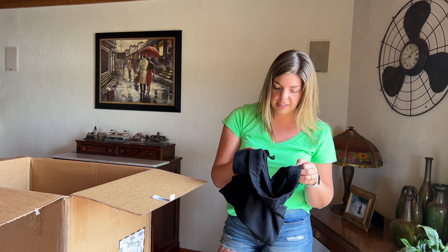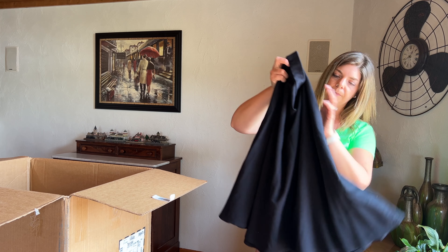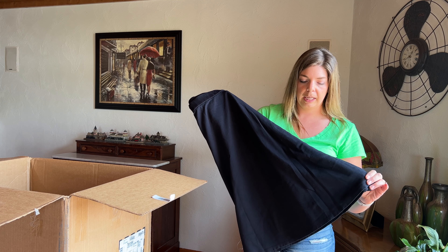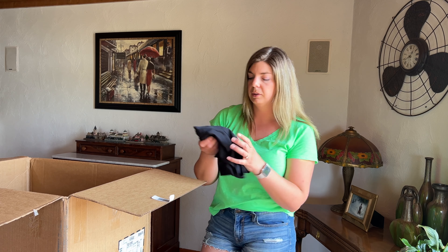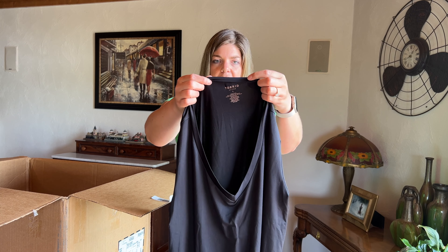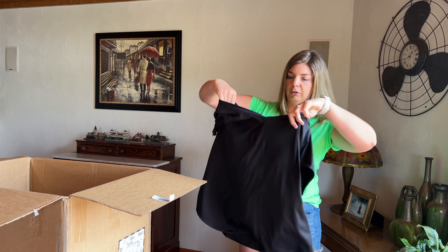This is another Lane Bryant piece, size 14/16 — looks like a kind of A-line, midi length, basic black skirt. I am impressed with how clean everything looks. I need to probably lint roll and steam everything so it's free of wrinkles prior to my show, but nothing so far looks dirty and I haven't obviously seen any flaws yet. This is Torrid Active, size 1 — just a basic black V-neck tee.